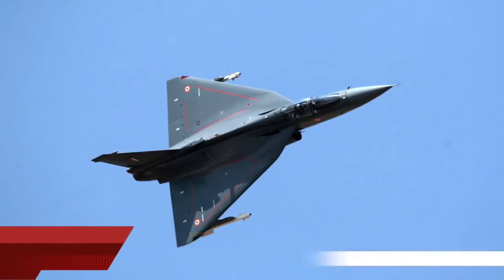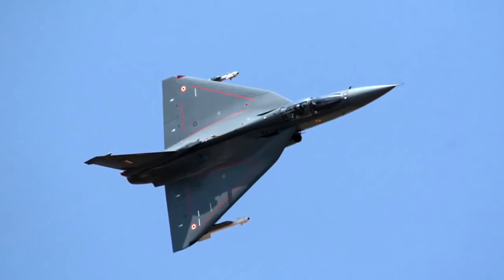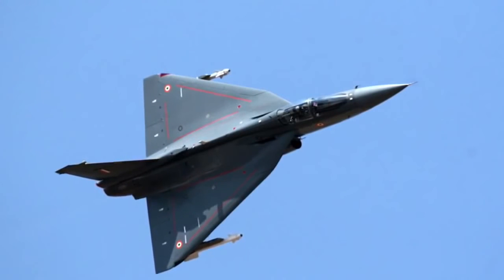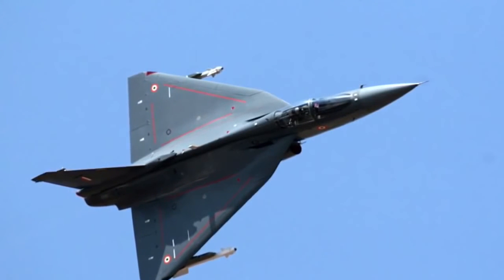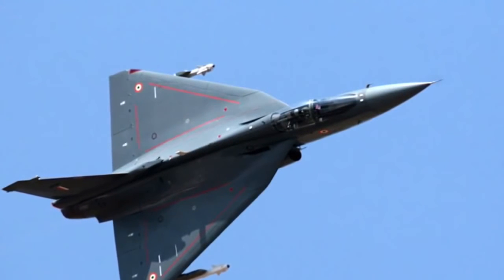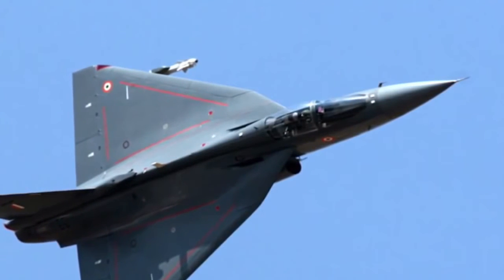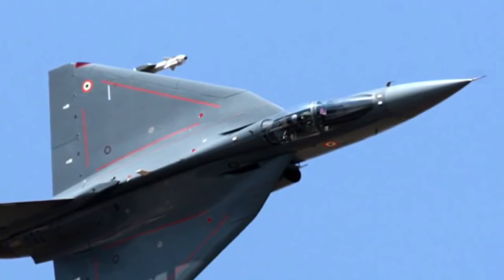The HAL Tejas is a single-seat, single jet engine, multi-role light fighter designed by the Aeronautical Development Agency (ADA) and Hindustan Aeronautics Limited (HAL) for the Indian Air Force. Inquiries by foreign countries came during the Bahrain Air Show in January — the very first time Tejas flew outside the country. Sri Lanka and Egypt have shown interest; Sri Lanka had recently rejected Pakistan's JF-17 built with Chinese help. Interestingly, after the announcement of Tejas' participation in Bahrain, Pakistan withdrew its JF-17 from the show despite having paid an initial installment of several million US dollars.